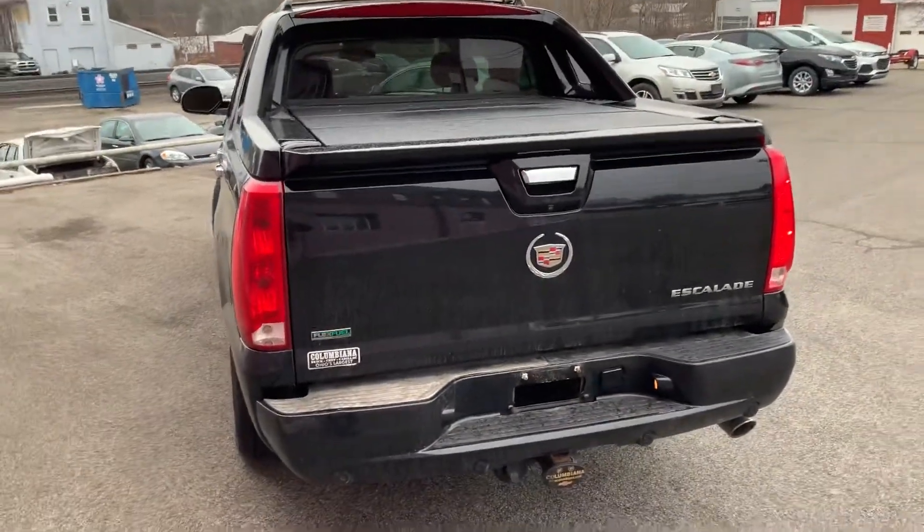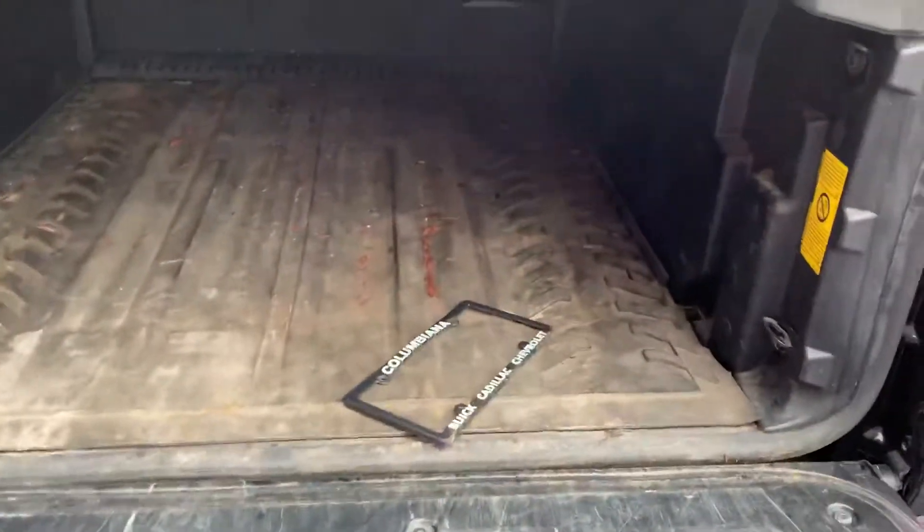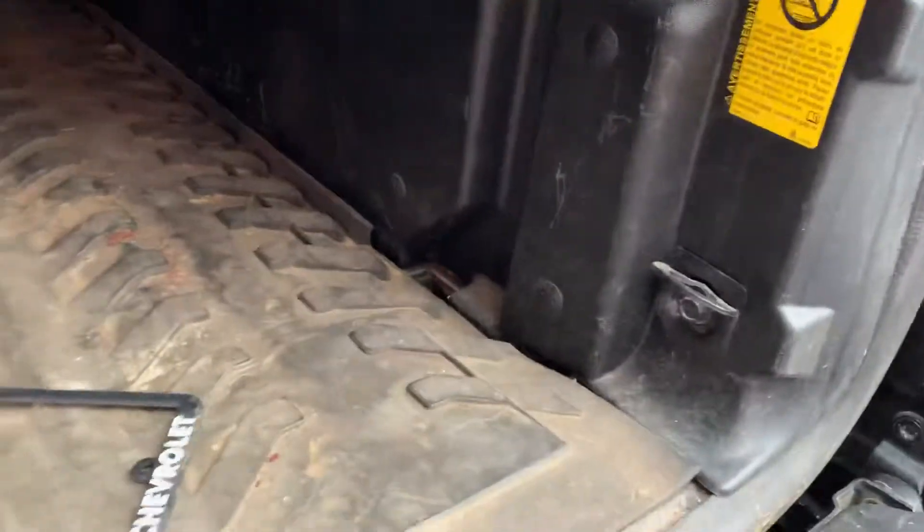It is a one-owner vehicle. They traded their vehicle back in, as well as a couple others, and actually bought a new Cadillac XT4. You can see they have the coated liner inside with the rubber flooring — it's pretty clean, can use a wash, but all that's going to be taken care of. You have the hard tri-folding tonneau cover.